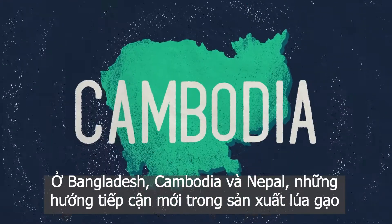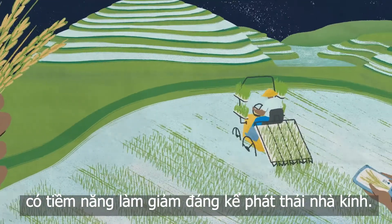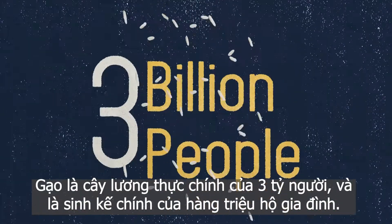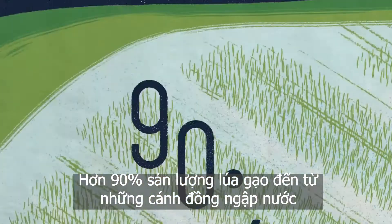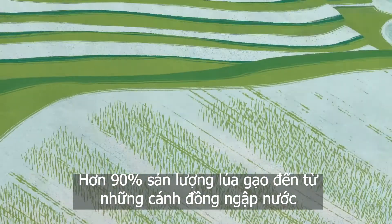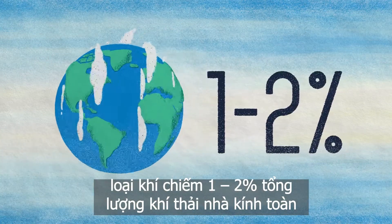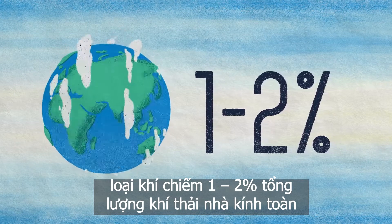In Bangladesh, Cambodia, and Nepal, new approaches to rice production may dramatically decrease greenhouse gas emissions in the future. Rice is a staple food for 3 billion people and the main source of livelihood for millions of households. More than 90% of rice is grown in flooded paddies, which use a lot of water and release 11% of annual methane emissions, accounting for 1–2% of total annual greenhouse gas emissions globally.